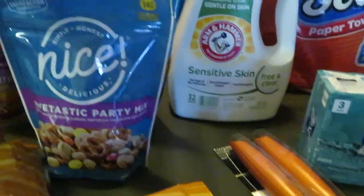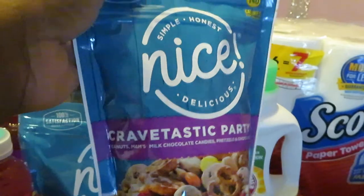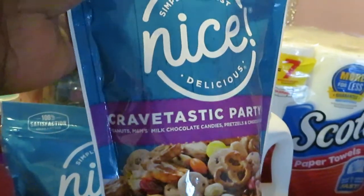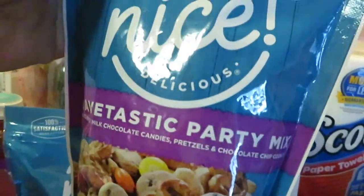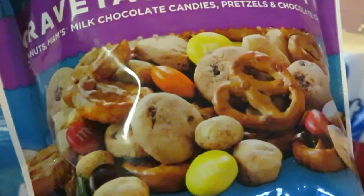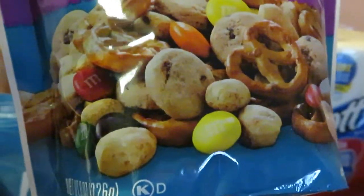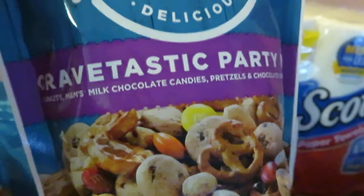Moving over here, just some snacks. It is the Walgreens Nice Brand — I got the Crab-tastic Party Mix. I got all kinds of good stuff in there: cookies, little mini cookies, pretzels, M&M's, peanuts, milk chocolate candies, pretzels, and chocolate chip cookies. Oh, that sounds good, I want some now.